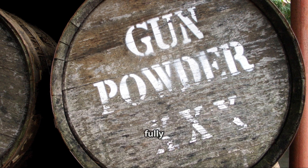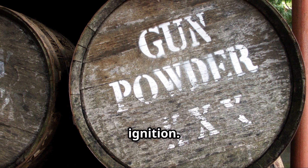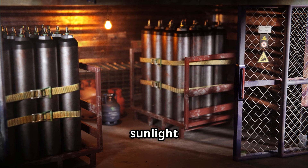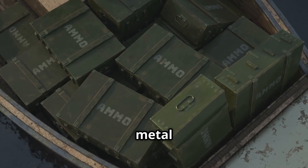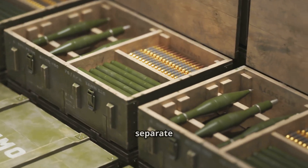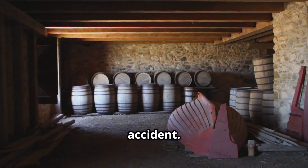Once the gunpowder is fully processed, it must be stored properly to prevent accidental ignition. Gunpowder is highly sensitive to heat, sparks, and friction, so it should always be kept in airtight containers, away from direct sunlight and heat sources. Historically, people stored gunpowder in wooden kegs or metal canisters, often placing them in separate magazines to minimize the risk of explosion in case of an accident.